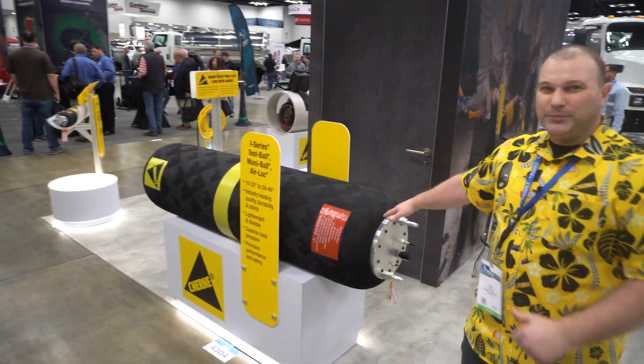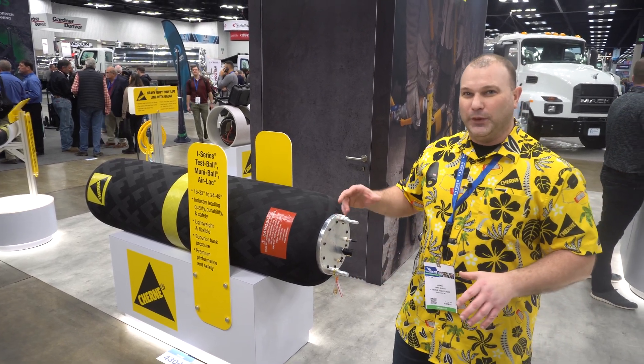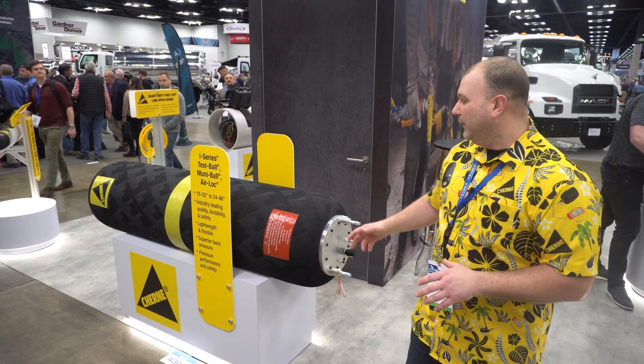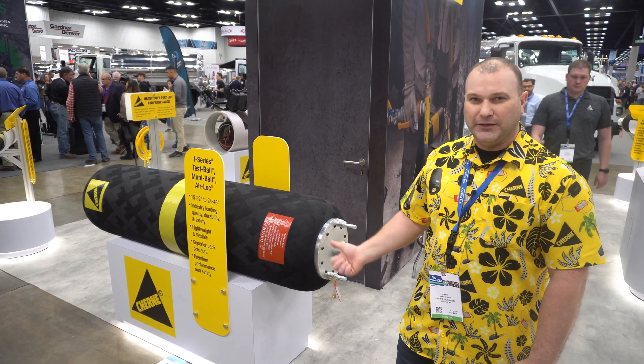Right here is the biggest plug we manufacture on this new robotic platform. We make them anywhere from four inches to 12-24 to 24-48 in diameter. They're lighter, they're easier to handle, easier for that guy in the bottom of the manhole to get in there, manipulate this, and put it in the pipe.